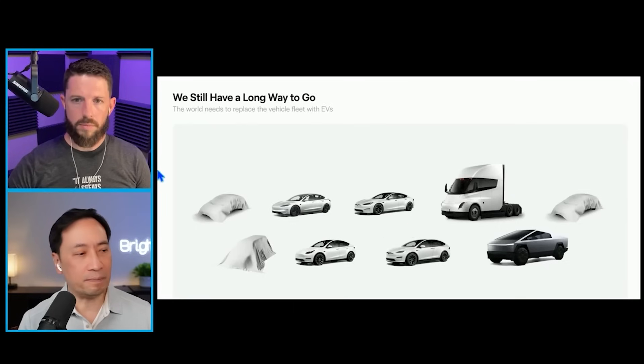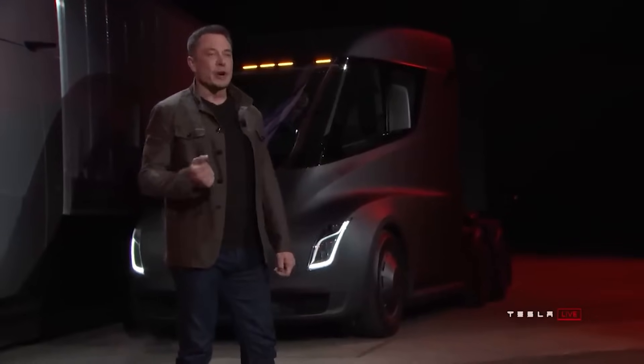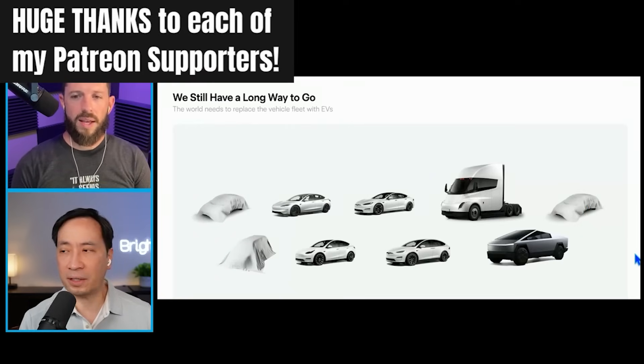You can see here that there are three vehicles that were under wraps. First of all, he did say that the Tesla Semi is now approved to go to mass scale. So that's one thing we can talk about. We'll talk about the Cybertruck also. These two vehicles there - what are they, and what is this one? What are your thoughts on that?